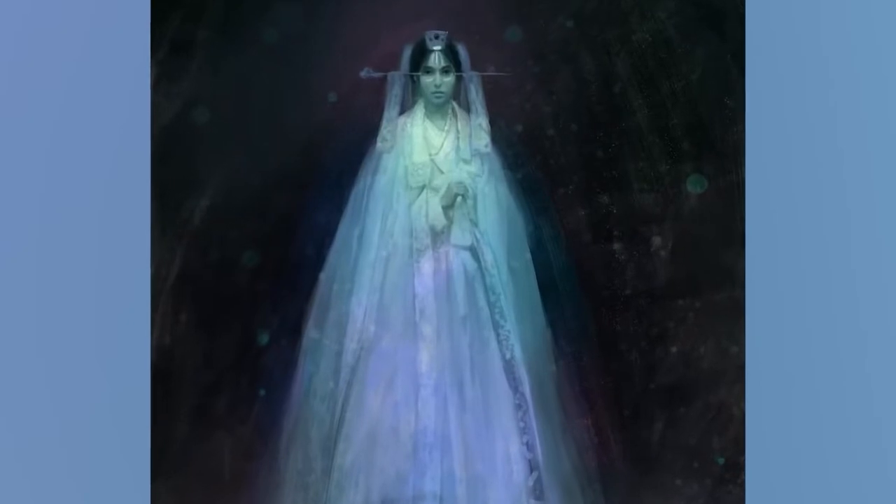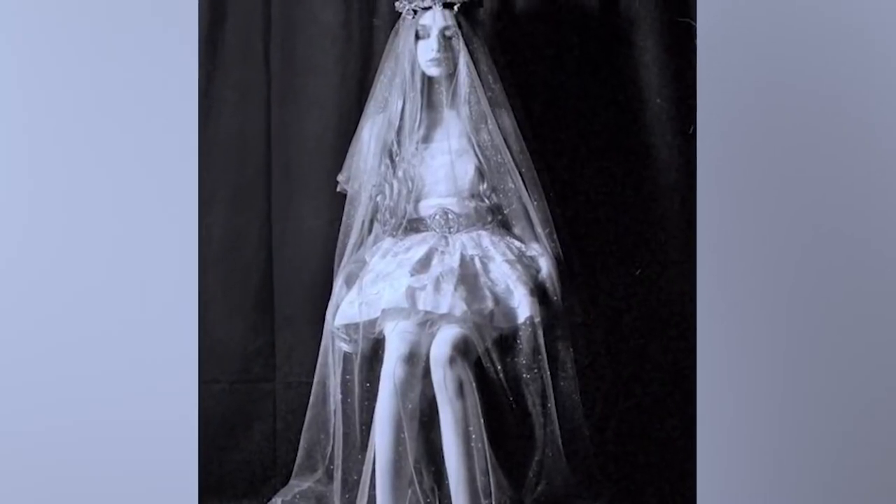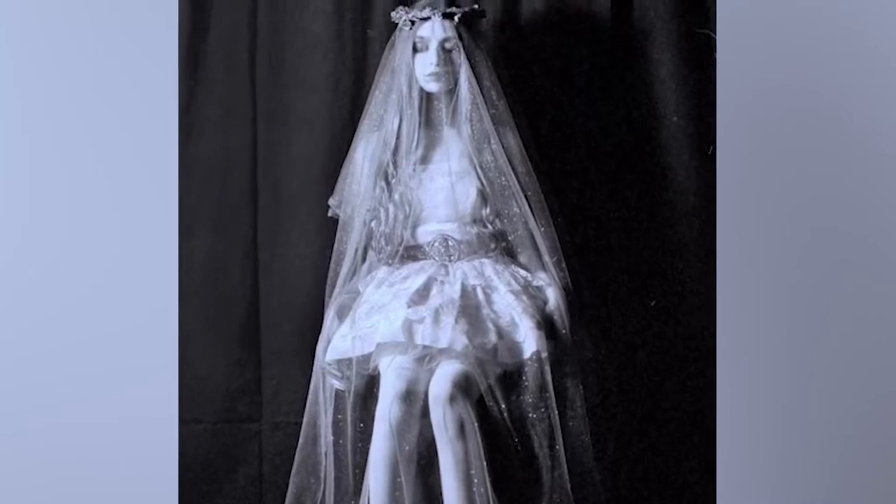Mix it up a little — maybe a bridesmaid's gown, something red, a little pizzazz. They're always taken out before their wedding night, it seems. Or apparently they're taken out over a vase.